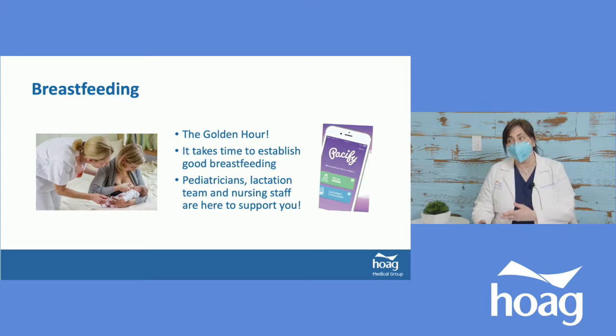Here at Hogue, we have the Pacify app — a wonderful app I highly recommend activating as soon as you leave the hospital. It gives you access to lactation help, I believe twenty-four seven. We also have our lactation team hotline: 949-764-BABY. You don't have to do it alone; we want it to be as comfortable and successful as possible.